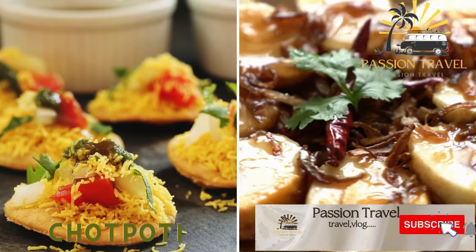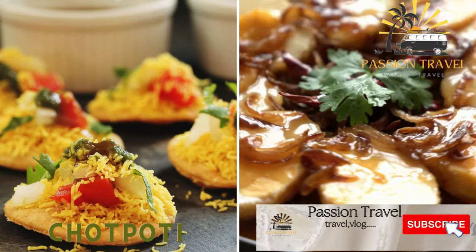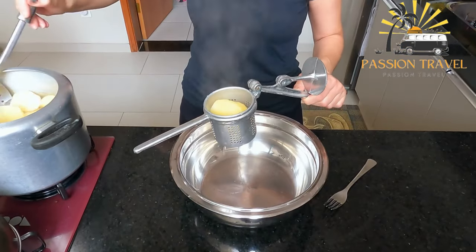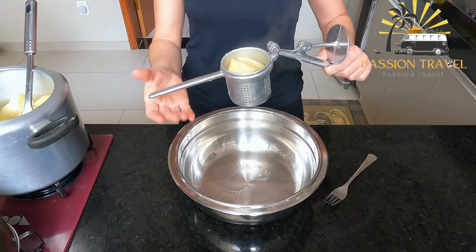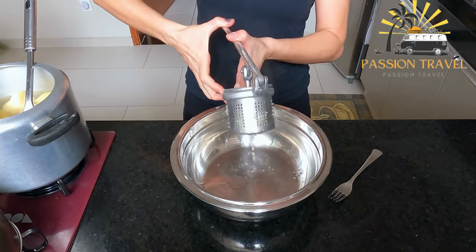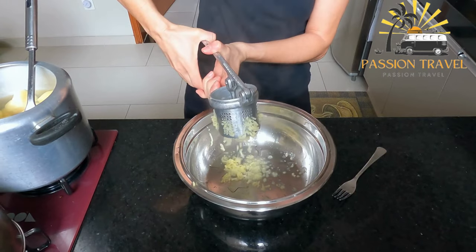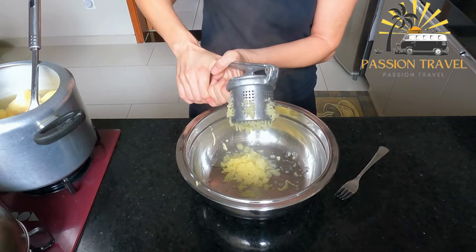Chapoti is a tangy and spicy snack made with boiled chickpeas, mashed potatoes, and tamarind sauce. It is a popular snack or street food in Bangladesh and West Bengal, India. It is a type of chat — a savory snack made with a combination of ingredients such as chickpeas, potatoes, onions, tamarind chutney, and various spices.